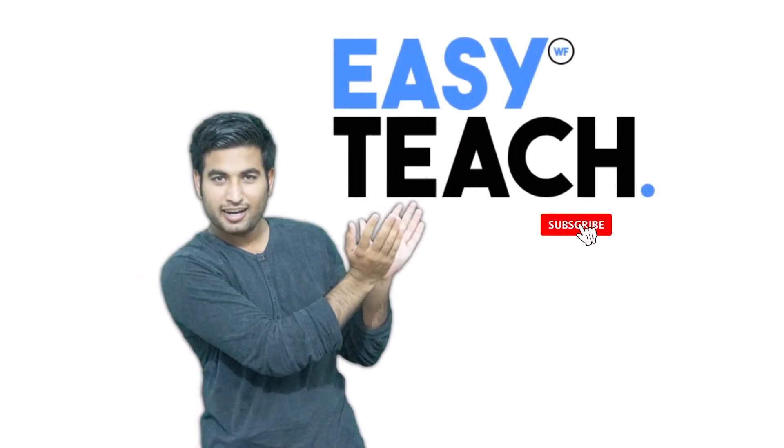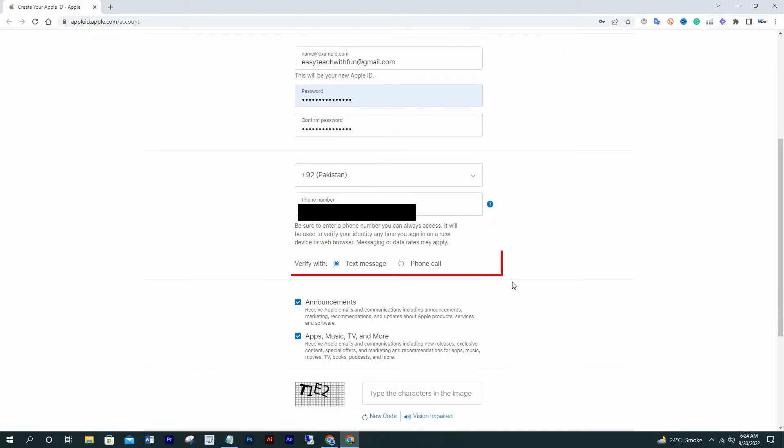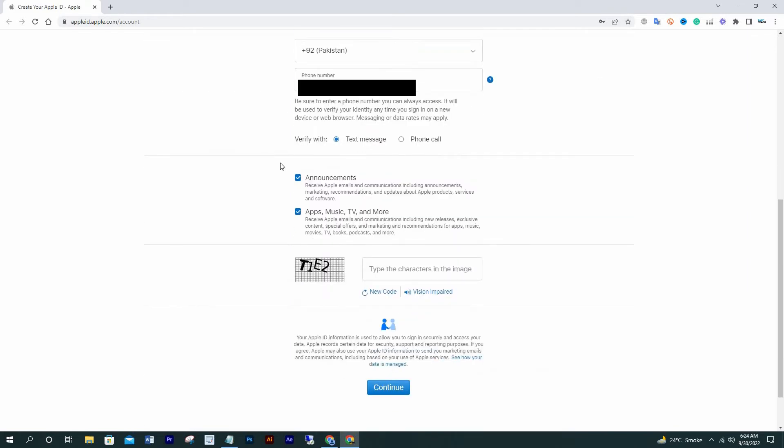Before moving ahead, if you enjoy our channel please smash the subscribe button and press the bell icon to get the latest uploads. Now write your phone number and select your verification method.